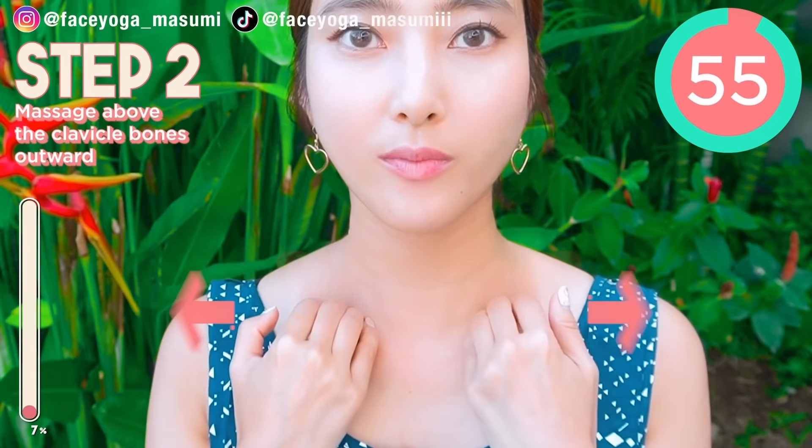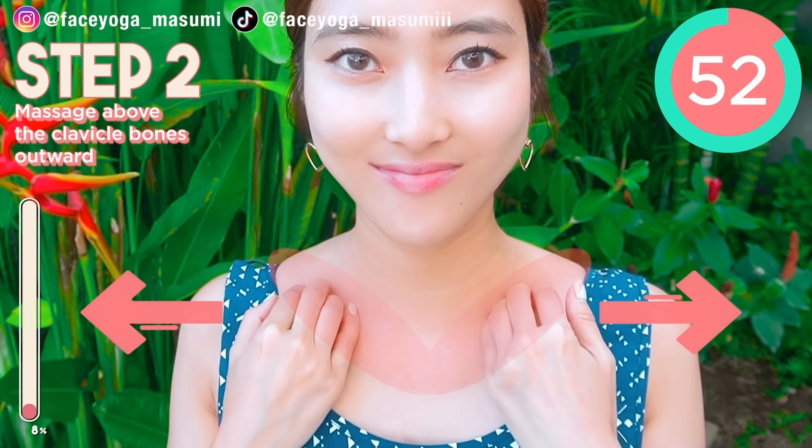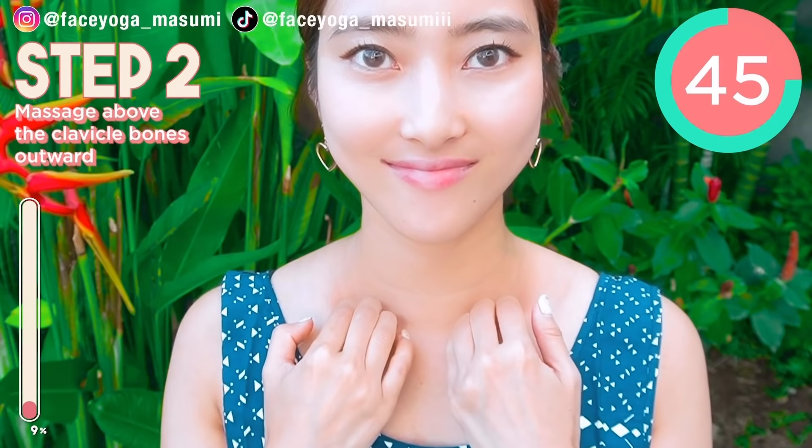Using your fingertips of both hands, massage above the clavicle bones gently. Slowly press and release. Press and release. Do it outward. Repeat this movement. If you wanna get beautiful clavicle bones, why don't you do it?